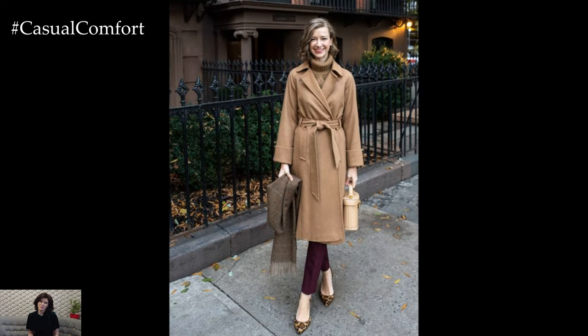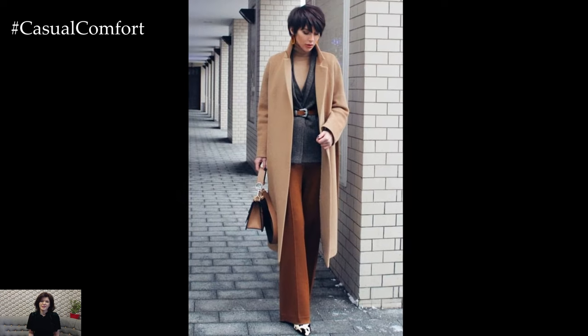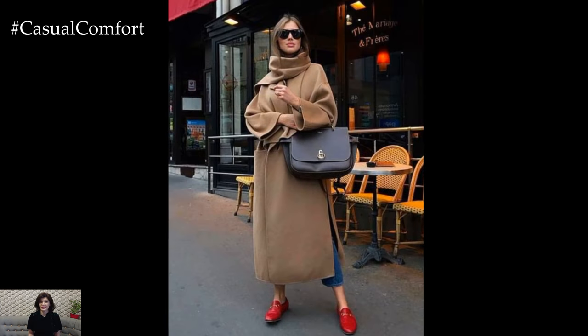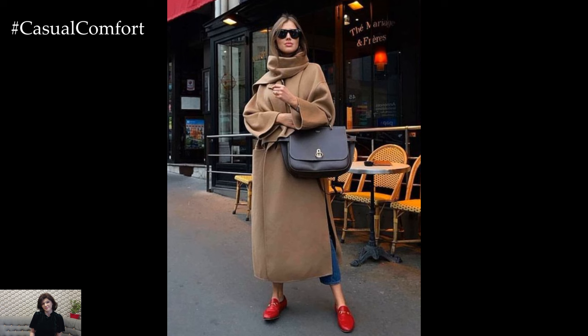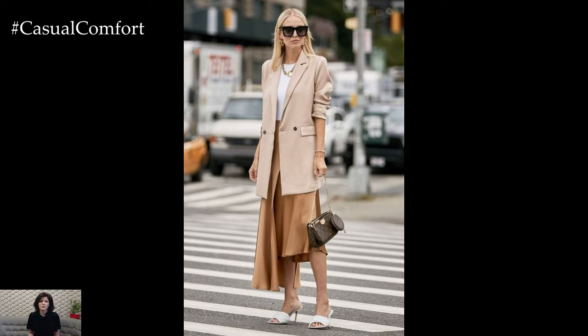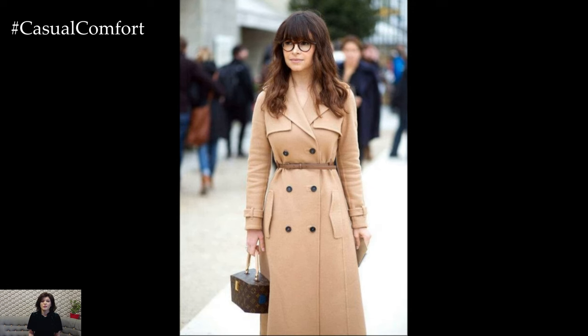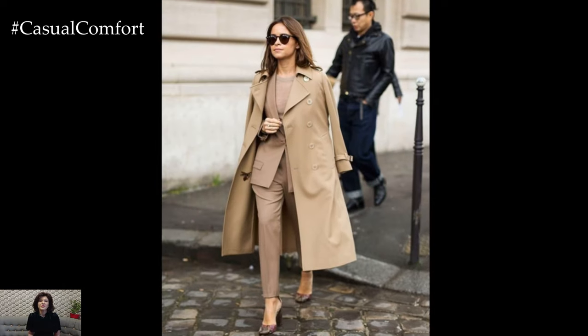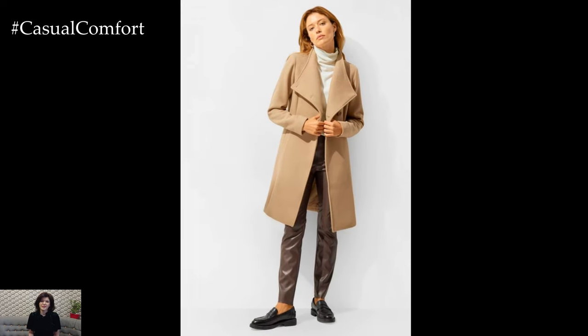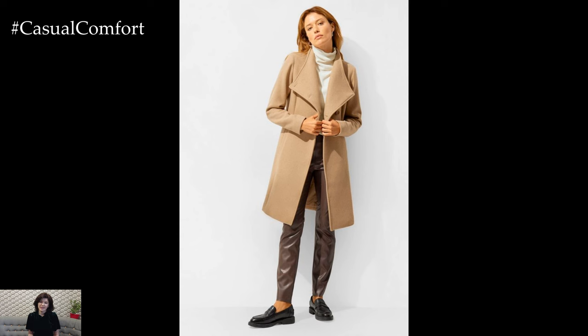When it comes to outerwear, beige is a timeless choice that never fails to impress. A classic beige trench coat is a wardrobe staple that can be worn year after year — its neutral color makes it versatile, while its tailored cut adds an element of sophistication to any outfit. For a modern twist, consider a beige oversized coat or a beige blazer, as these pieces can transform even the simplest outfits into something chic and stylish. Pair your beige coat with an all-black outfit for a classic look, or mix it with other neutrals for a soft, sophisticated vibe. Don't forget to accessorize with a scarf, gloves, and a handbag to complete the look.